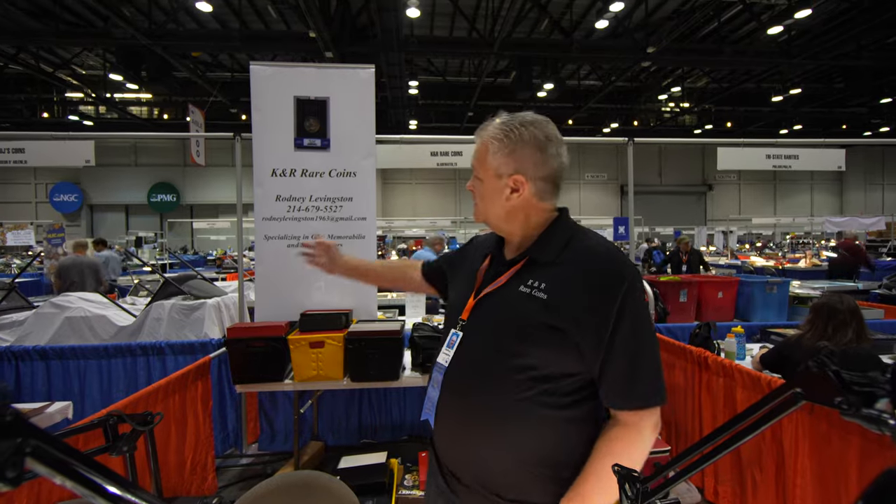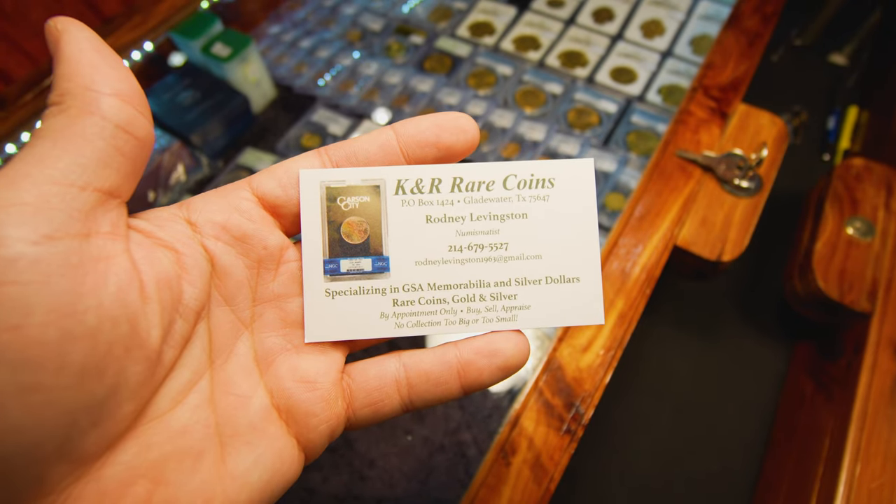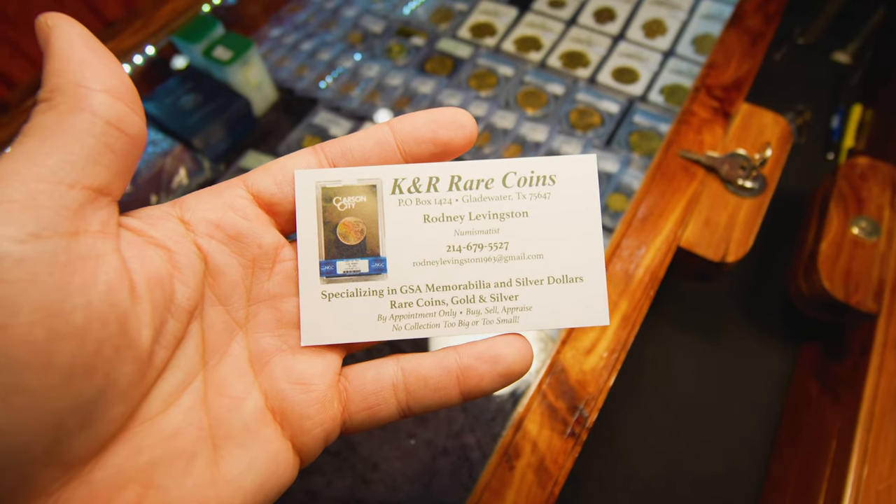It's probably the biggest show that there is so far. It seems like a good buying and selling show. Oh yeah, it's great, it's fantastic. What's a good way if someone ever wants to contact you and talk about inventory or buying something? You can call me at 214-679-5527. My email is RodneyLevingston1963@gmail.com. Any questions, I'll answer the phone if I've got it with me or I'll give you a call back and we can talk about whatever you want.